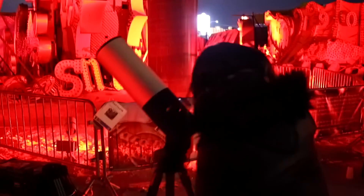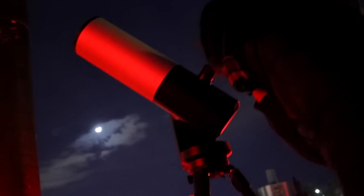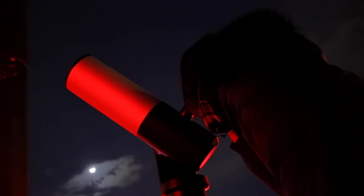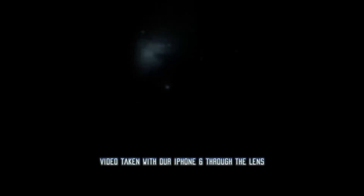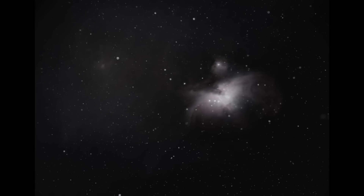When our turn came, we were honestly expecting to see a very noisy, overexposed image through the scope because of the insane amount of light pollution at its location. But what we saw was much better than we anticipated. The Orion Nebula was very obvious and clear. The Trapezium was neat, and even M43 was very apparent. Best of all, as the software built into the telescope started stacking images over time, we were able to see that pink color.